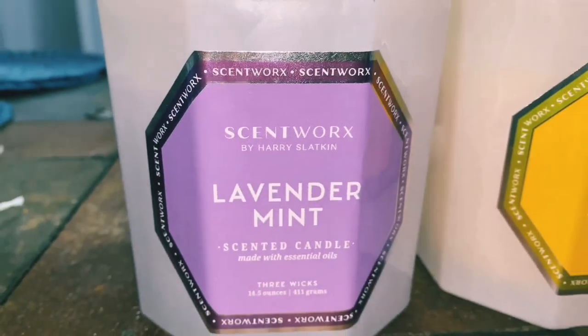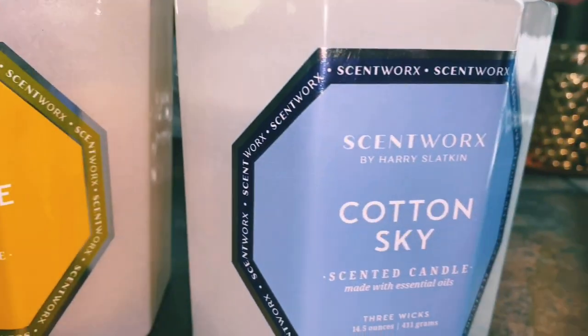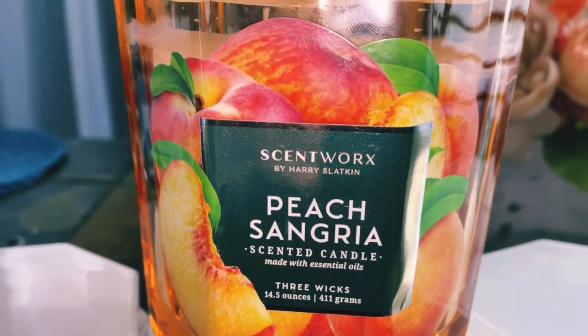I hope you guys enjoyed this unboxing of these Kohl's candles. I will definitely come back and let you guys know how I feel about them. If you've tried these candles before, let me know in the comments, and if you already have them, let me know what scent I should try next — because I will definitely be purchasing these again. Thank you guys and I'll catch you in the next video, bye!